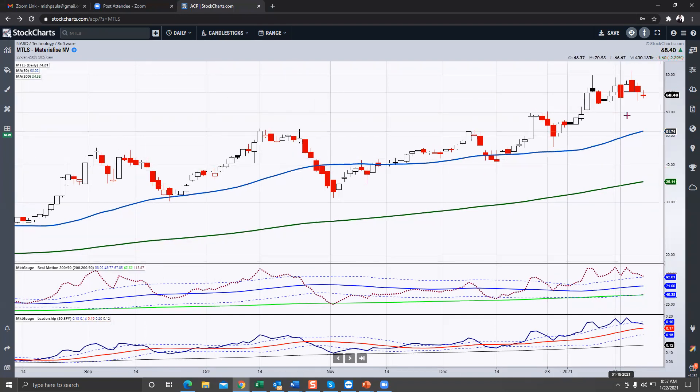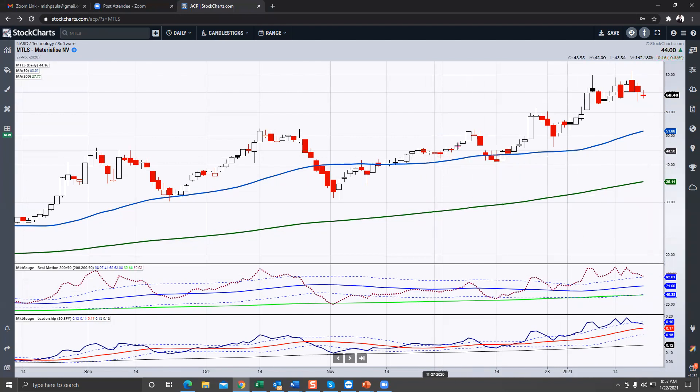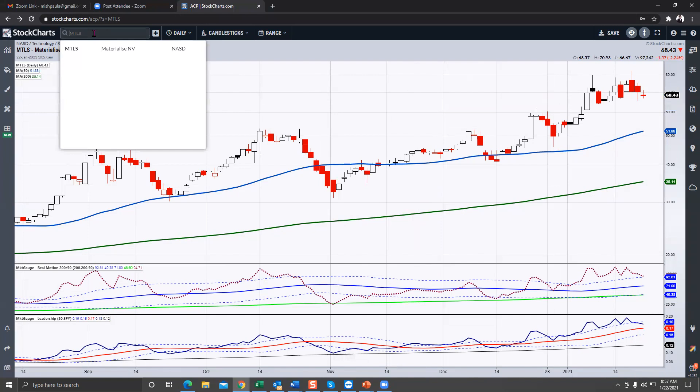The next one is MTLS, another one in the technology software space getting into 3D. This chart is a little sloppier to me, and the momentum is also a little sloppier. I'd keep an eye on this one and see if it can hold up around 60. At these levels I'd be more inclined to buy the dip rather than looking at the strength, given that the momentum and leadership quality is starting to deteriorate.